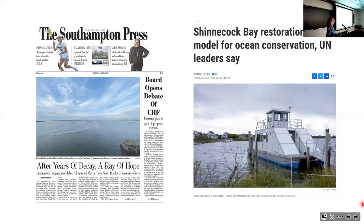We've gotten press coverage extending from the hyper-local to the global. The Southampton Press has covered this several times on the front page. This past June I was invited to present at the United Nations during a diplomat-scientist exchange during World Ocean Week. The press wrote an extensive article and there was an NPR story where global leaders—UN leaders—called Shinnecock Bay a model for ocean conservation globally.